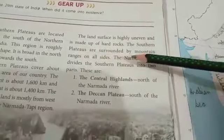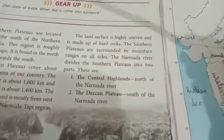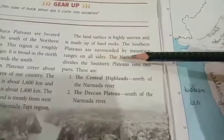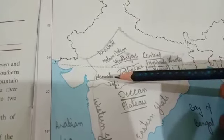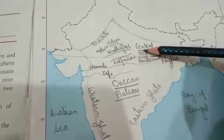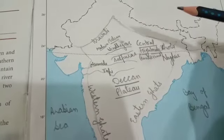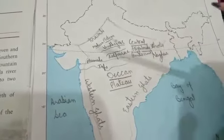The Southern Plateaus are surrounded by mountain ranges on all sides. The Narmada River divides the Southern Plateaus into two parts: the Central Highlands and the Deccan Plateau. The Central Highlands is in the north of the Narmada River and the Deccan Plateau is towards the south of the Narmada River.